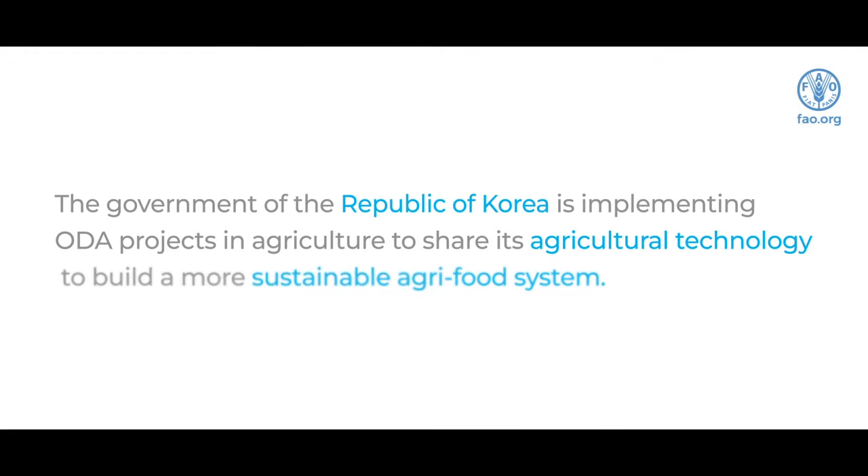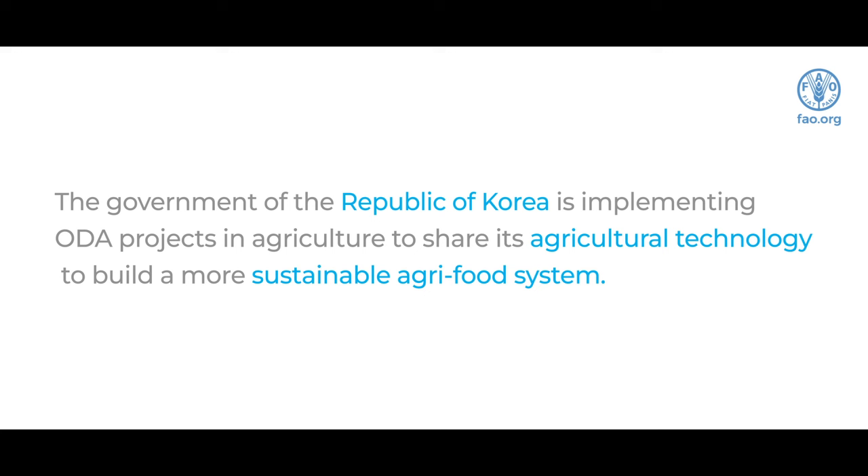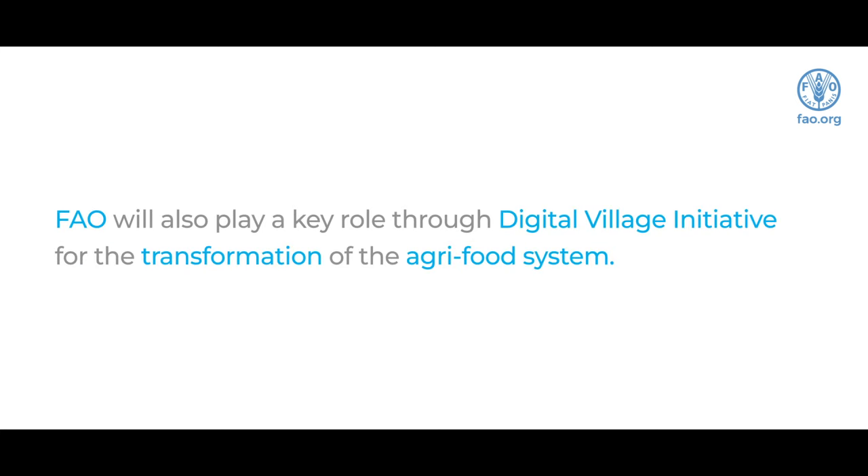The Government of the Republic of Korea is implementing ODA projects in agriculture to share its agricultural technology to build a more sustainable agri-food system. FAO will also play a key role through the Digital Village Initiative for the transformation of the agri-food system.